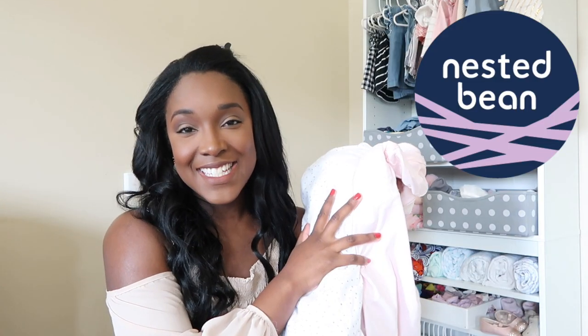Number one is the Nested Bean. If you've been following along with me and my family over on my Instagram account, you will know that for the past two months or so we have been faithfully using the Nested Bean sleepwear. I have to tell you it is my favorite hands down, and that's why I'm really excited to tell you that today's video is sponsored by the Nested Bean.